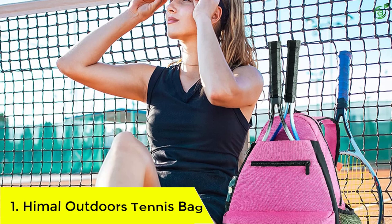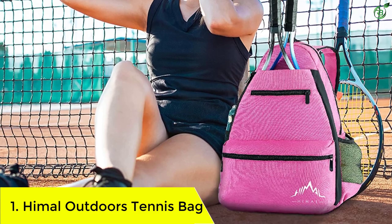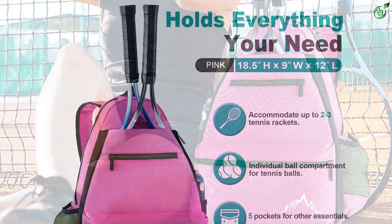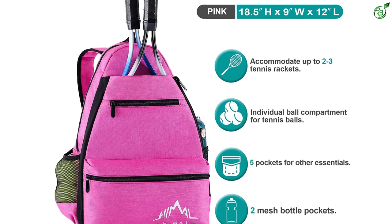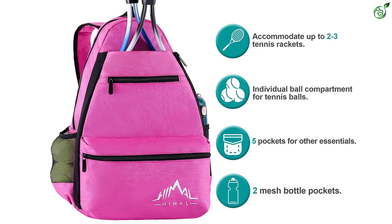Number 1: Hamal Outdoors Tennis Bag. Stylish and cute, this tennis backpack doesn't compromise on functionality and can easily accommodate two to three tennis rackets. It has two compartments with five pockets and features two water bottle holders. Made from durable polyester, it is versatile and can double as an outdoor backpack, keeping you company in all your adventures.